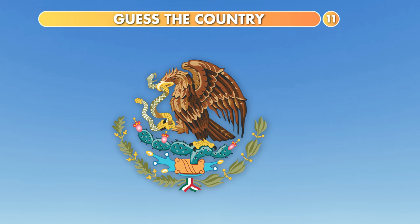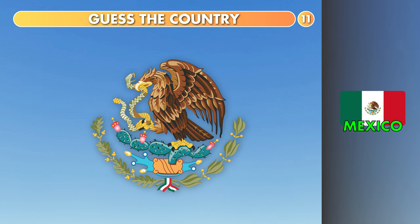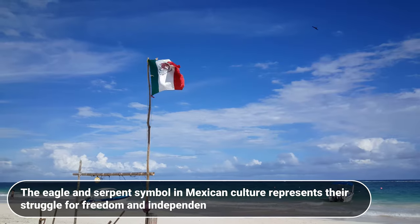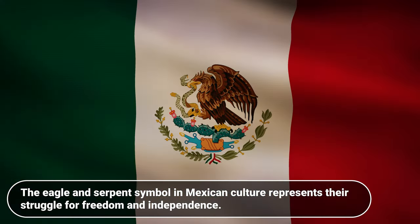What about this? Paraguay, Mexico or Bolivia? It's Mexico. The eagle and serpent symbol in Mexican culture represents their struggle for freedom and independence.